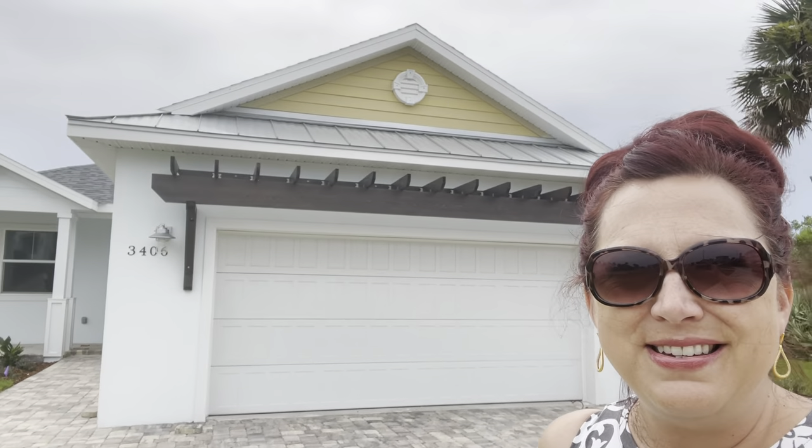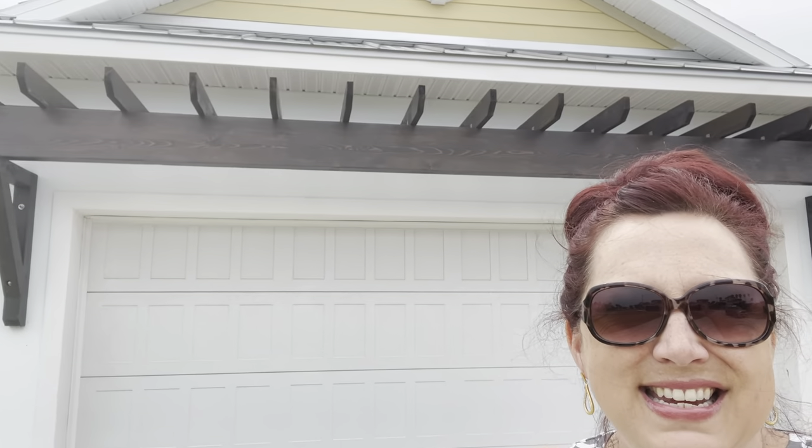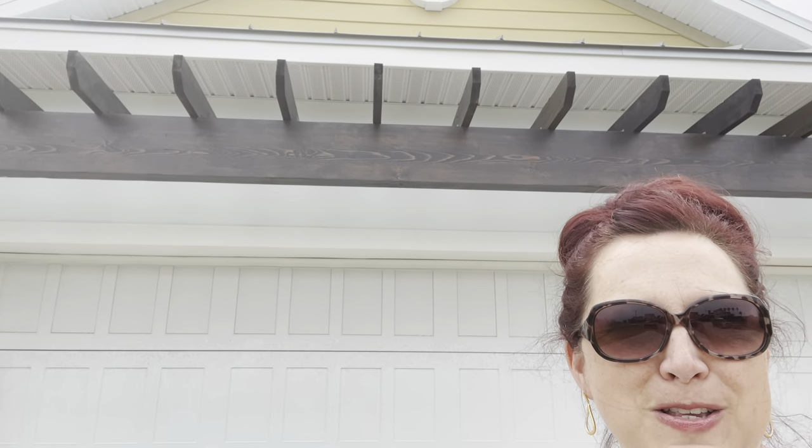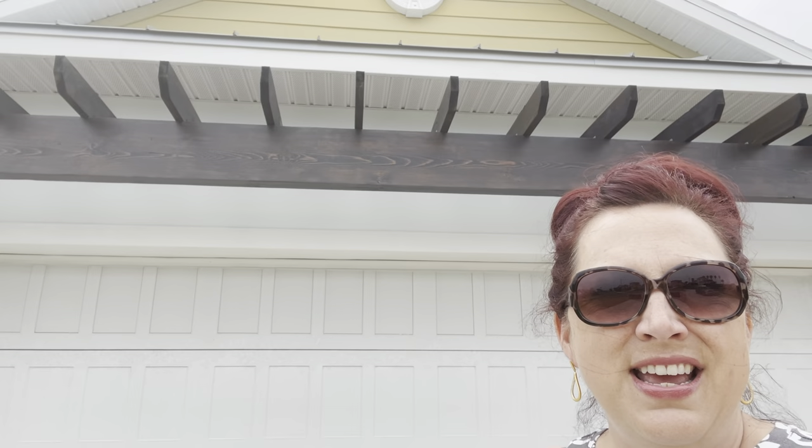I will back up here and show you that you can see the wood grain even in this trellis. And that's some character. The customer chose a darker wood so it would pop on this white exterior. And you can see the pavers there and it looks really good with those also.